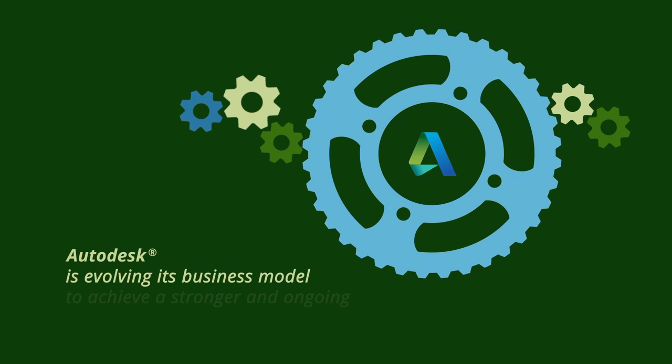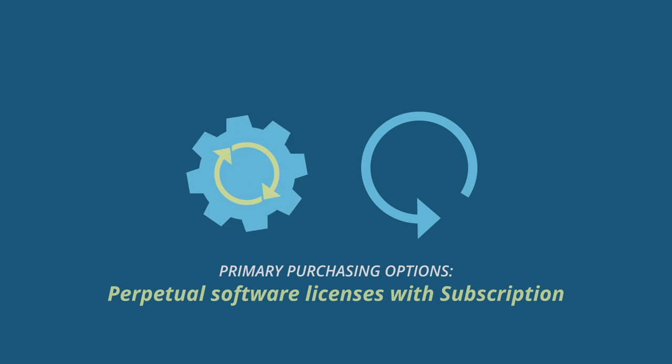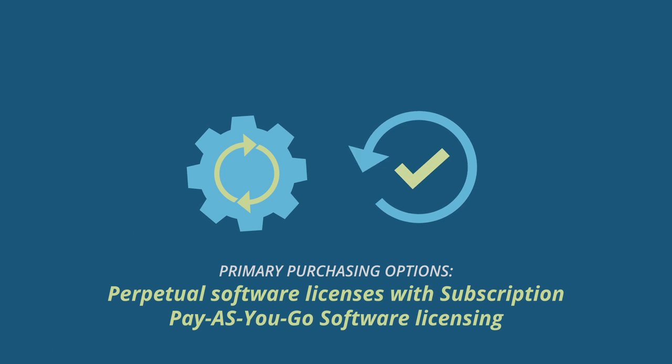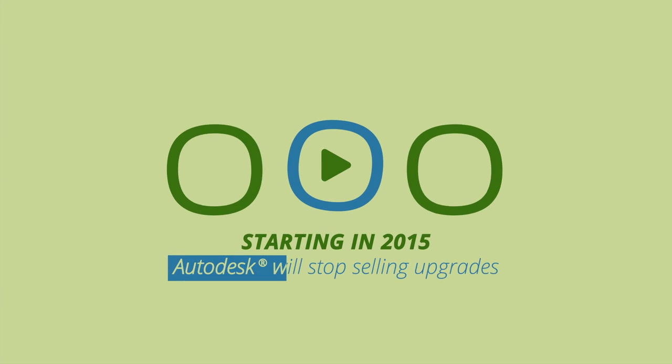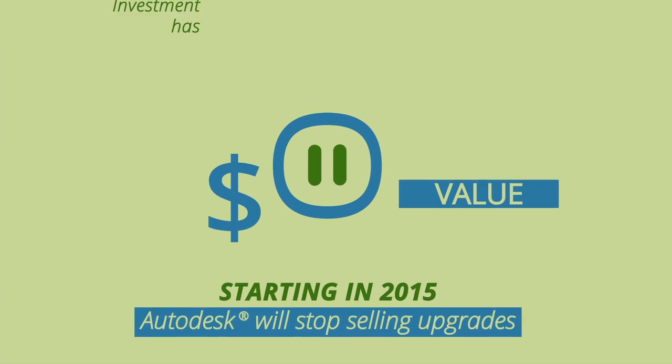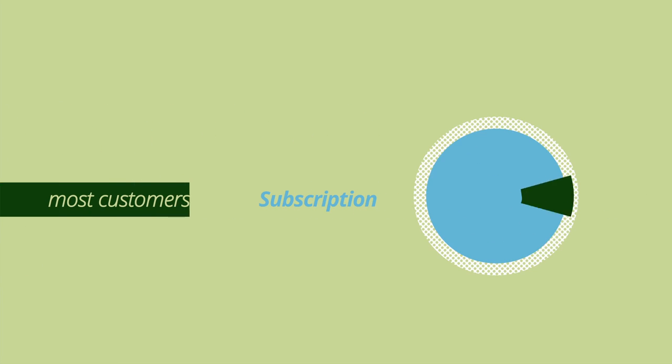Autodesk is evolving its business model to achieve a stronger and ongoing relationship with its customers, offering perpetual software licenses with subscription, and pay-as-you-go software licensing as the primary purchasing options. Starting in 2015, Autodesk will stop selling upgrades to simplify the offering and in recognition of the fact that most customers are on subscription.